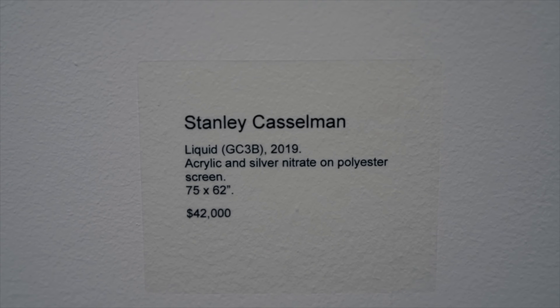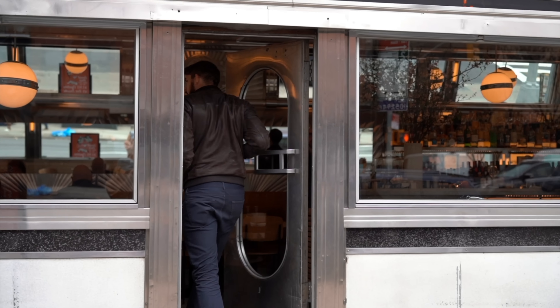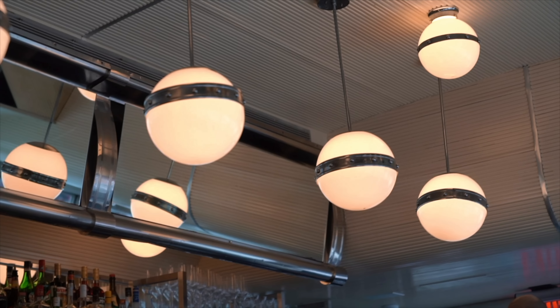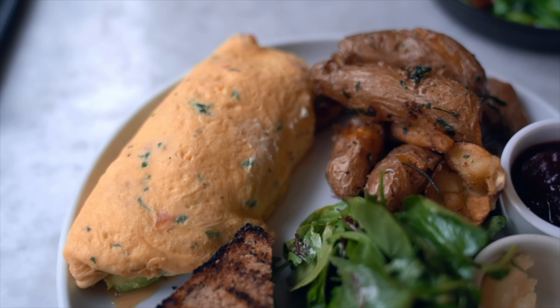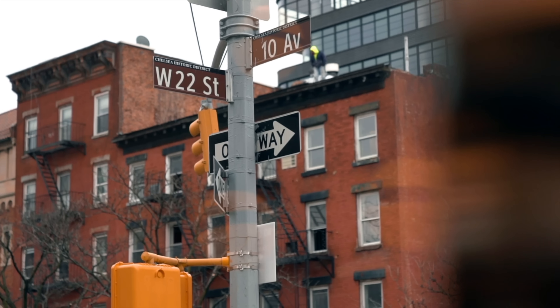After hours of exploring the High Line and the galleries and all that Chelsea has to offer, wind down with some grub at the iconic Empire Diner. It's a classic Art Deco spot relaunched with upgraded spins on American dishes, coffee, and cocktails. This is the spot to do breakfast for dinner — I have an omelet, some potato fries, bread, and veggies. My biggest piece of advice, like all the places in Chelsea, come here on an off-peak day and off-peak hours. It's Monday, it's not that busy. I was here last Sunday and the line was around the block.